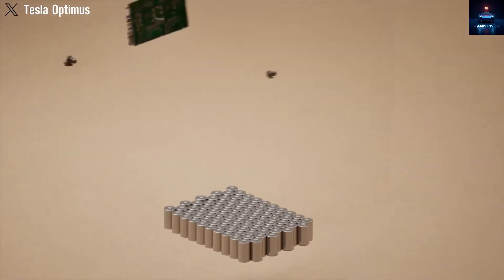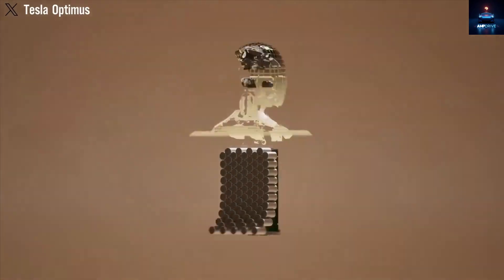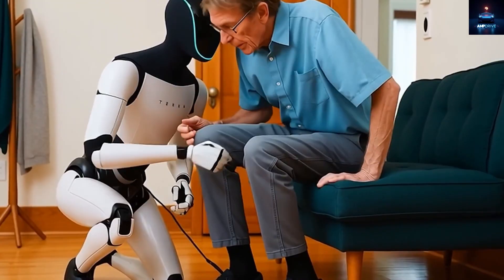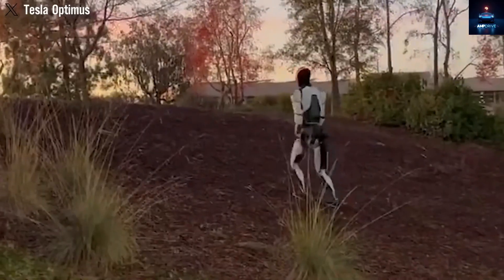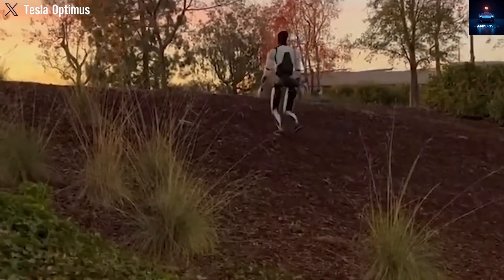What do you think? If Tesla offers the Generation 3 Optimus at $20,000, would you want one? Share your thoughts in the comments. Don't forget to subscribe to Amp Drive for the latest updates on Tesla, Optimus, and all the exciting technology coming soon. Thanks for watching, and we'll see you in the next video.